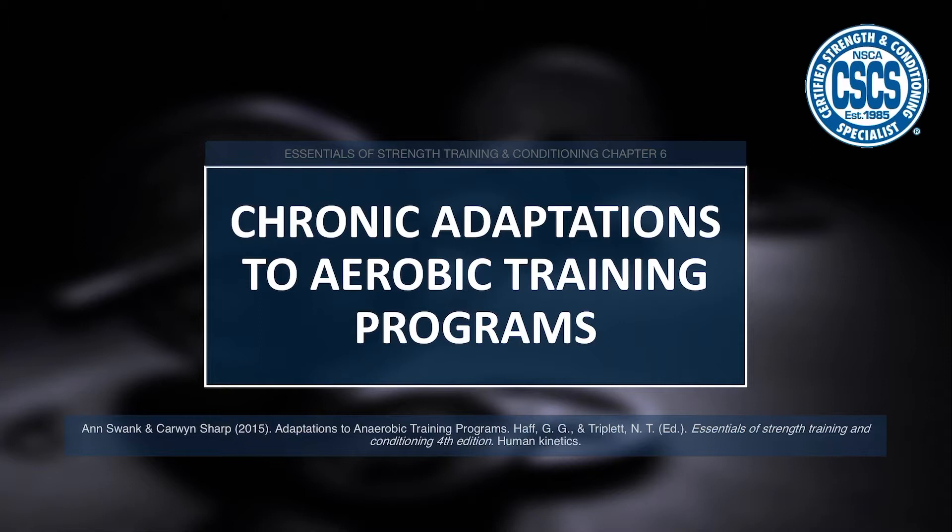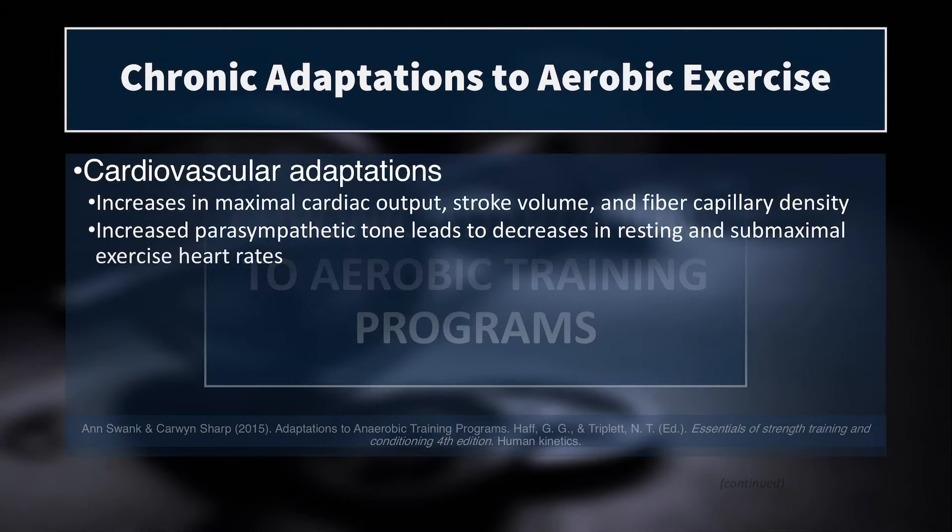This information comes from Chapter 6 of Essentials of Strength Training and Conditioning, and the chapter was written by Drs. Ann Swank and Carwin Sharp.